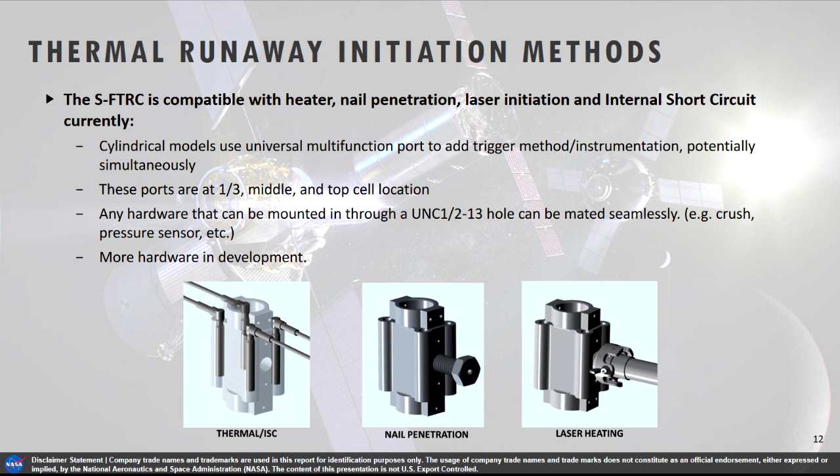The nail penetration method doesn't add external energy but has other concerns about pinning the jelly roll in place. The laser heating system can be inserted through the universal port. The laser is fundamentally heat-based, but unlike the thermal system, a very high flux of energy from the laser can out-compete diffusion from the contact surface, so you can locally heat a section of the cell and create thermal runaway much faster and with much less input energy. It supplements the usefulness of the ISC or can be used alongside it.